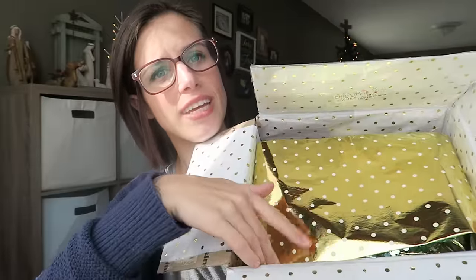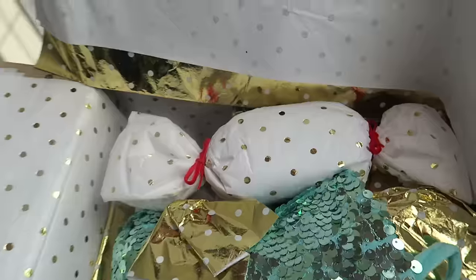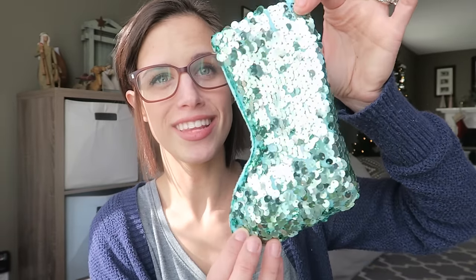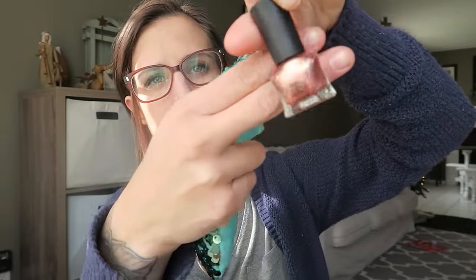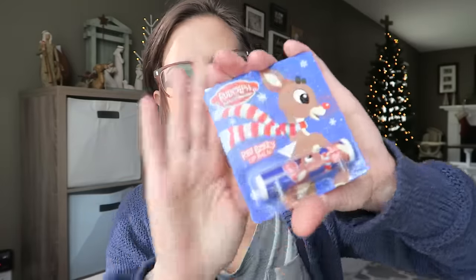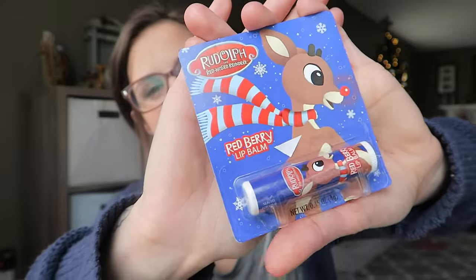Look how cute this looks, you guys! So the first thing I'm seeing is this cute little sequined stocking. This is a pretty rose gold colored nail polish. This is some Rudolph Redberry Lip Balm — super cute. I'm totally cheesy when it comes to Christmas and the holidays. I love stuff like this, I love clothing that looks like Christmas — all that stuff, so this is perfect.